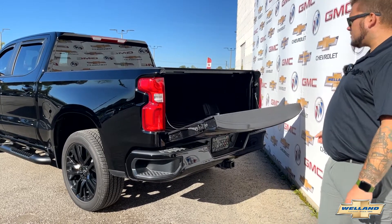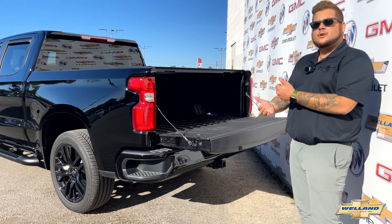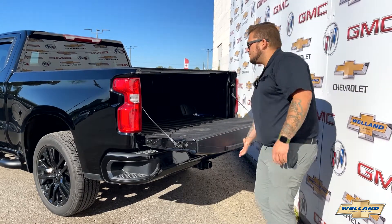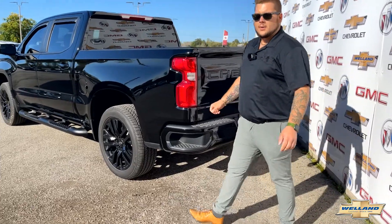This one opens up all by itself with just the push of a button — nice and quiet, nice and easy. So if you've got your hands full of groceries or you've got something fragile in your hands, push the button and the tailgate will drop down nice and easy. Put your stuff in, close it up — quite simple, quite nice.